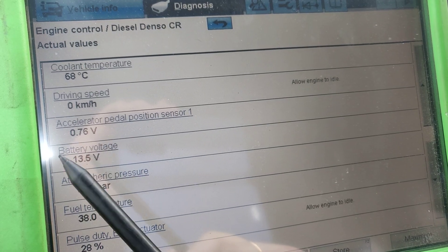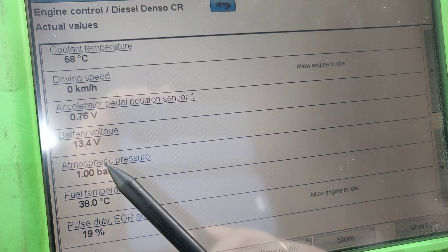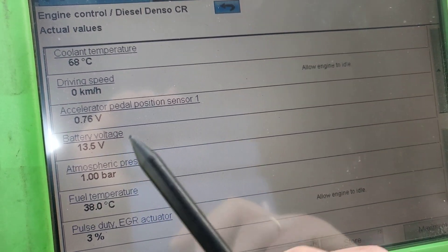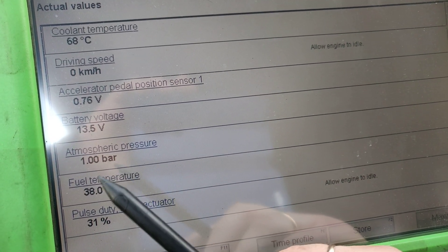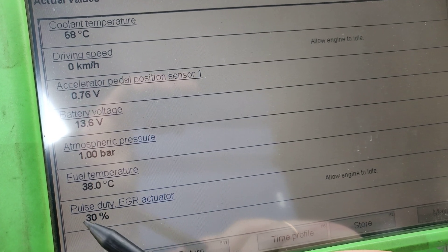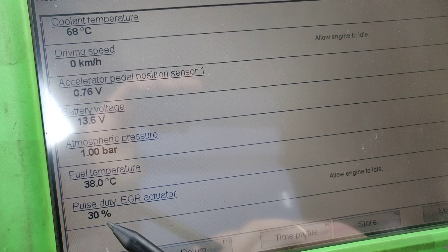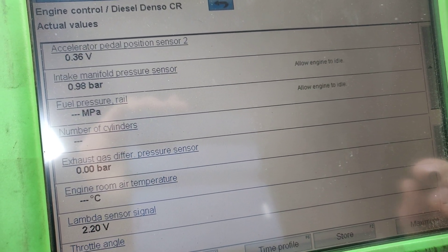In here we see the coolant temperature, driving speed, accelerator pedal position, and a little bit of throttle. As you can see, the voltage is changing, battery voltage is 13.5 volts which is good, atmospheric pressure is one bar, and fuel temperature is at 38 degrees.